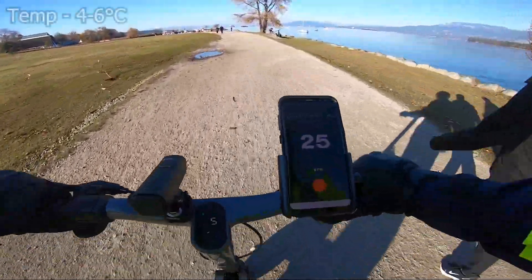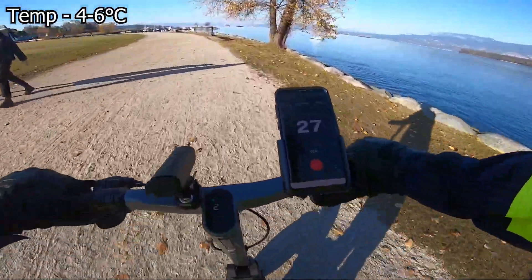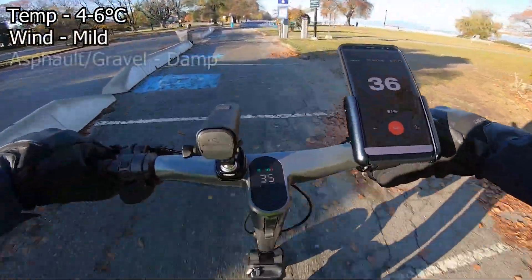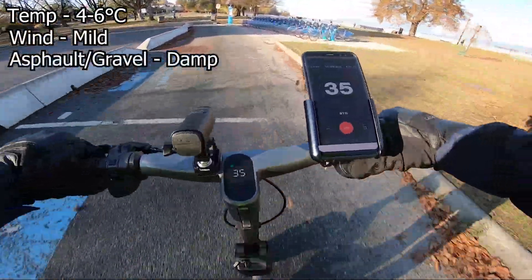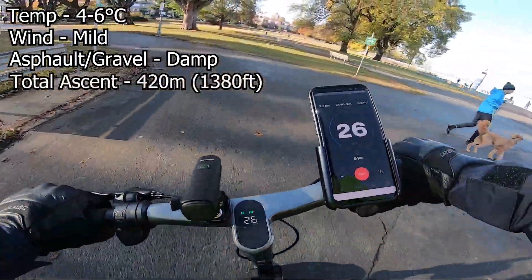The conditions for this ride: it was pretty cold — 4 degrees when I started, and 6 degrees Celsius when I finished. It was cold enough to get the GoPro to crash halfway through. The wind was quite mild, and I rode on mostly dry asphalt, some gravel paths, and occasional wet patches. The total ascent for the entire trip was 420 meters.